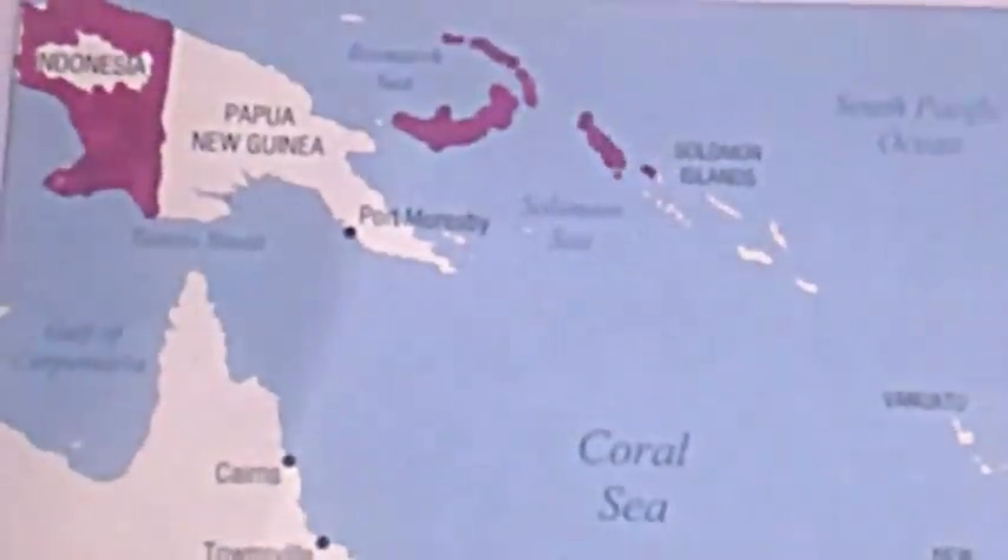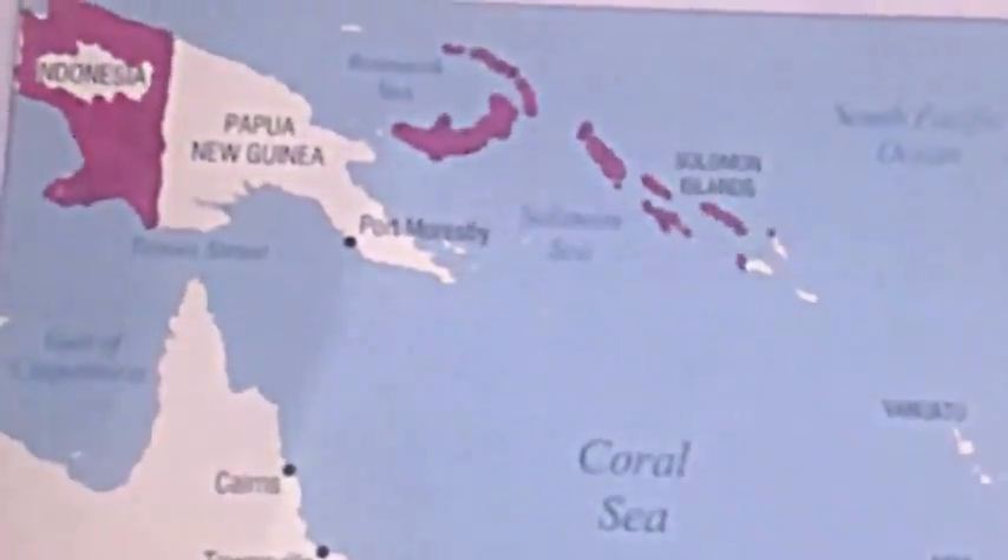In early May of 1942, the Japanese planned to widen its defensive perimeters by moving down the Solomon Islands and into the Coral Sea. Having easily taken the Solomon Islands, the Japanese carrier force moved into the Coral Sea along the coast of Australia to do two things: one, to prepare for the main assault in Papua New Guinea, and two, to control the waters around Australia and prevent Australia from being supplied from America.